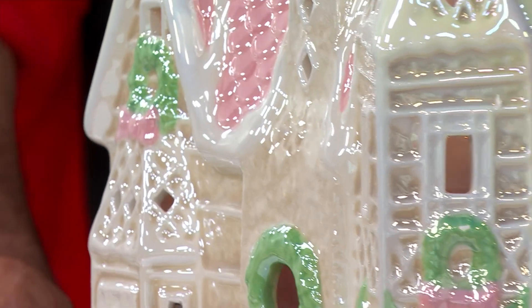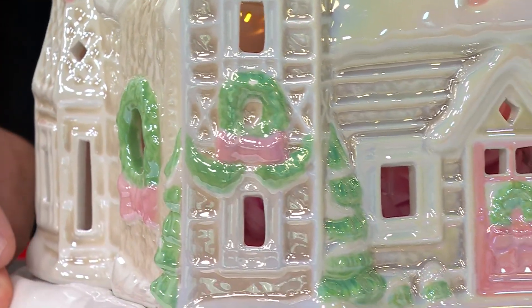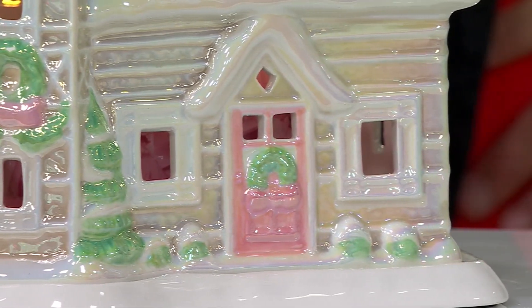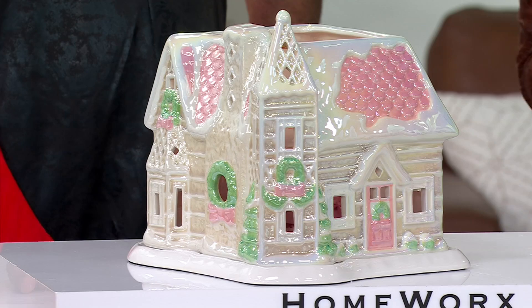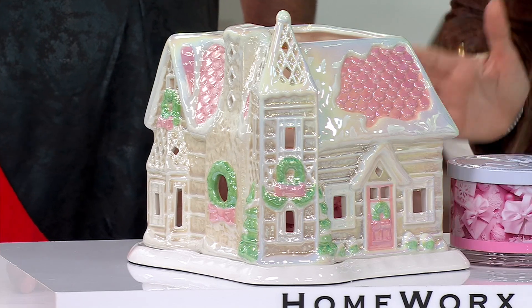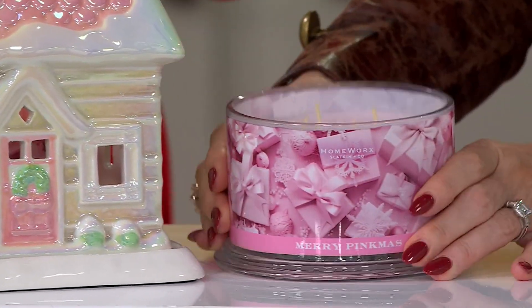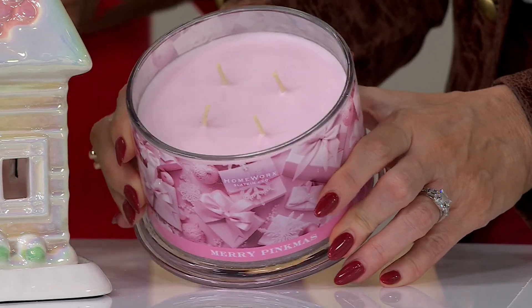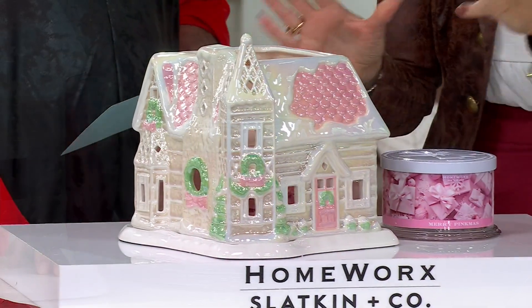Oh my God, the smell of the candle. The smell of the candle is a whole other layer of awesome. Can you see every side of it? It's decorated — it's gingerbread meets princess castle meets dream house with the garland and the trees and the wreaths. And you will never put this away. It is $99.98, supposed to be $125. We include the 18-ounce, four-wick — one of my new favorites — Merry Pinkmas candle.